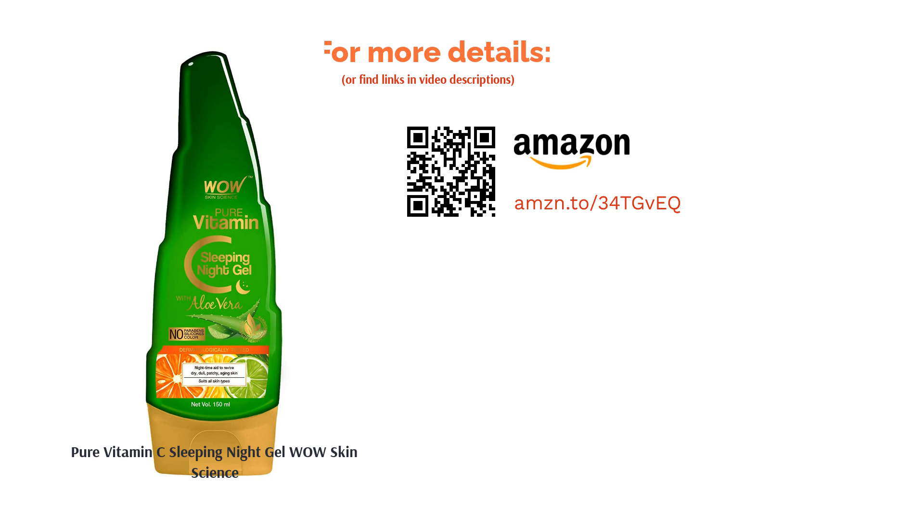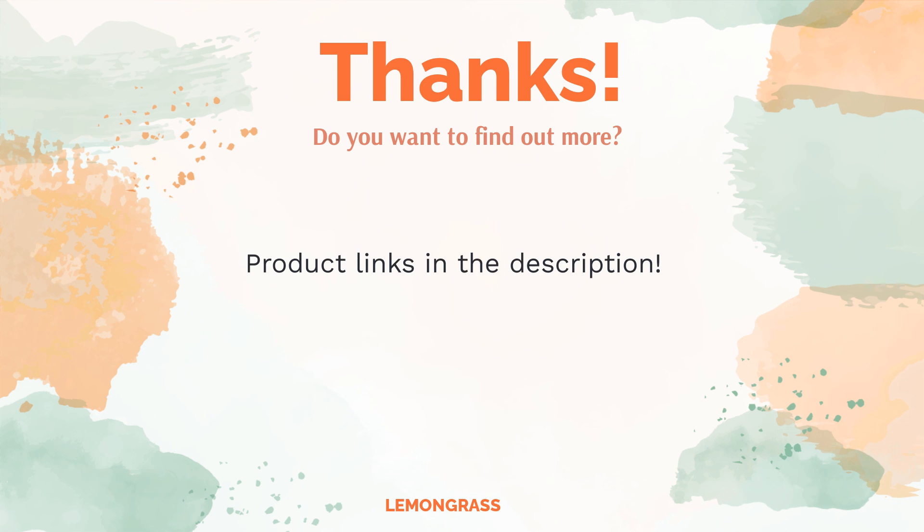Customer reviews show that it has a mild fragrance and is safe for all skin types. This night gel from Wow Skin Science is free from silicones, parabens, and colors. Do you think this list makes sense? Leave a comment for us. You can find the product links in the description of the video. Remember to like and subscribe to the channel to keep up with the latest reviews.